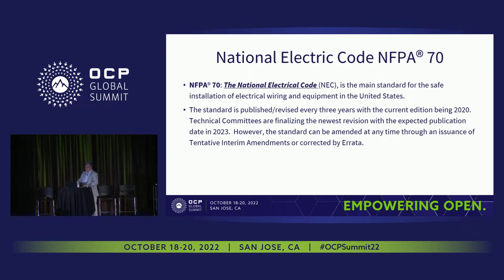Let's start with NFPA 70, the National Electric Code. It is the main standard for the safe installation of electrical wiring and equipment in the U.S. The standard is published and revised every three years — the last edition was published in 2020, so a new edition is coming very soon. The standard can be amended at any time between publication cycles, corrected by errata, or amended by issuance of tentative interim amendments.